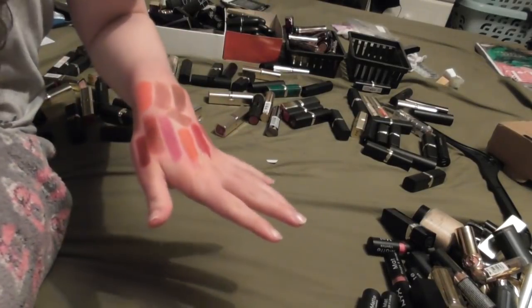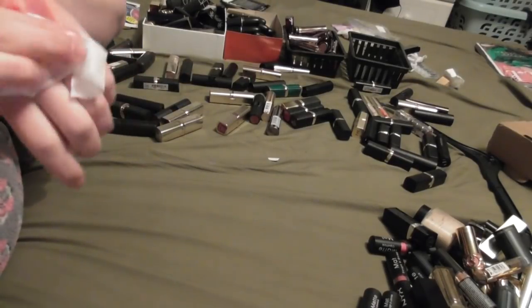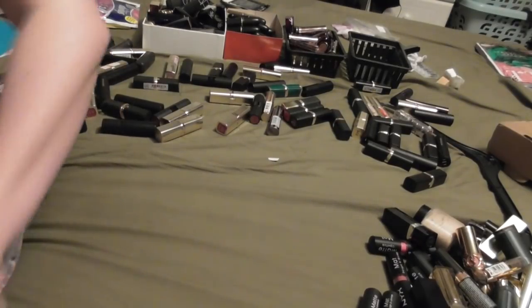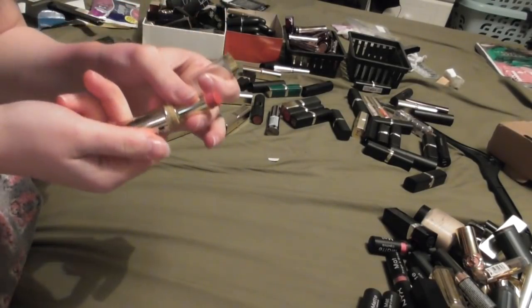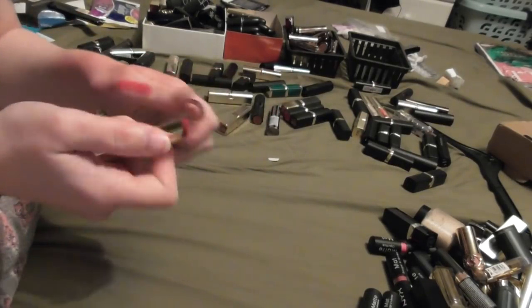I feel like I got rid of so much at the start and now I'm like I must hang on to everything. I'll have no lipsticks - I've only got one empty basket left. I wanted to rein in my lipsticks a little bit more. Oh no, I missed one from the Max Factor range - this is Always Chic but it is stunning, we're gonna keep it.